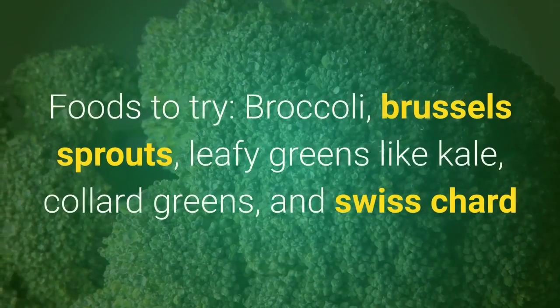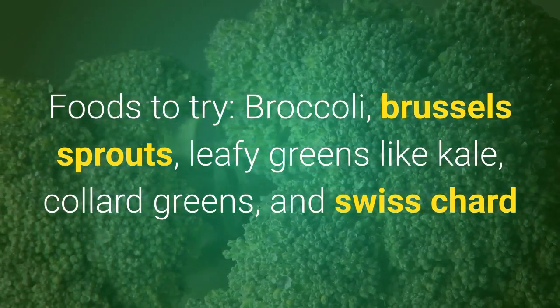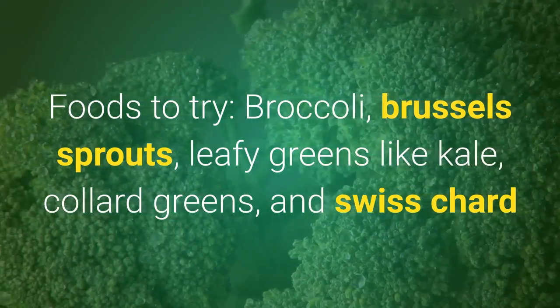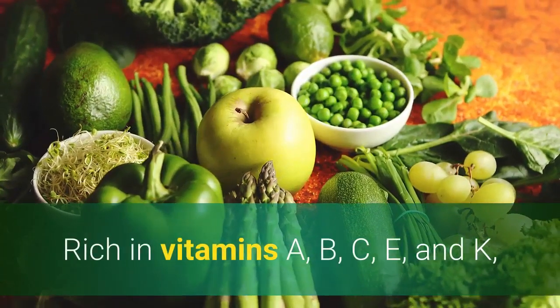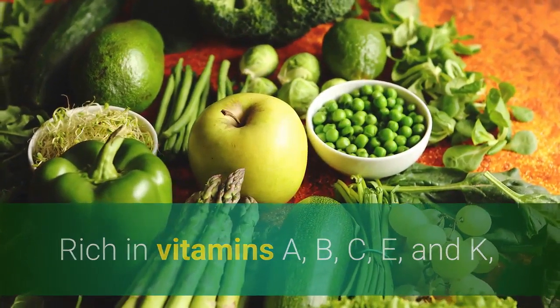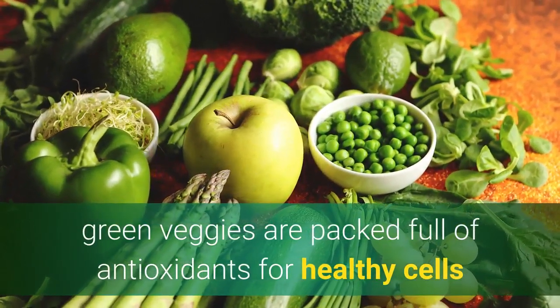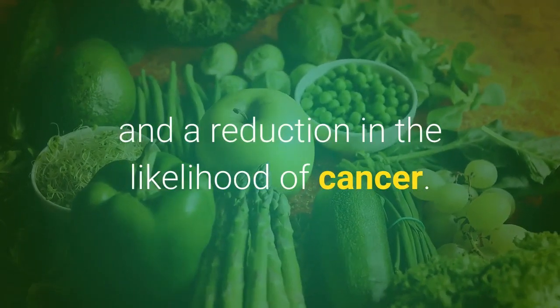Green. Foods to try: broccoli, Brussels sprouts, leafy greens like kale, collard greens, and Swiss chard. Why? Rich in vitamins A, B, C, E, and K, green veggies are packed full of antioxidants for healthy cells and a reduction in the likelihood of cancer.